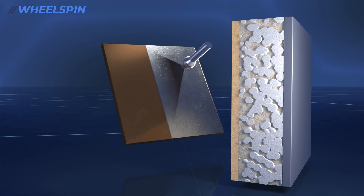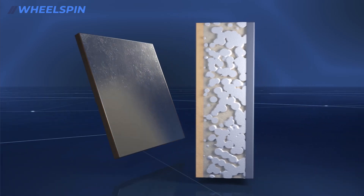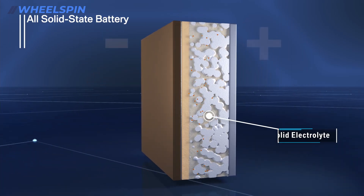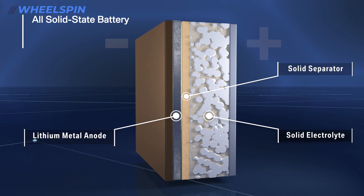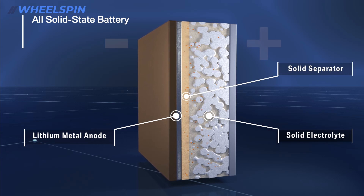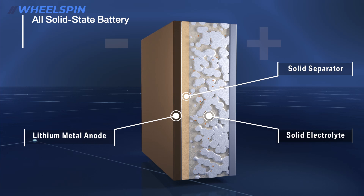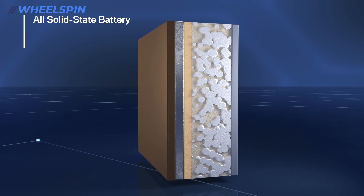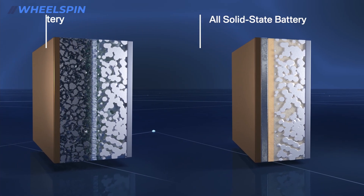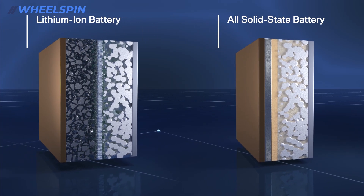A thin layer of lithium metal is employed as the anode. During charging, metallic lithium is deposited on the anode and dissolved again during discharging. The clear advantages of this innovative technology enable the BMW Group to take the next big step in the global rollout of electric mobility.